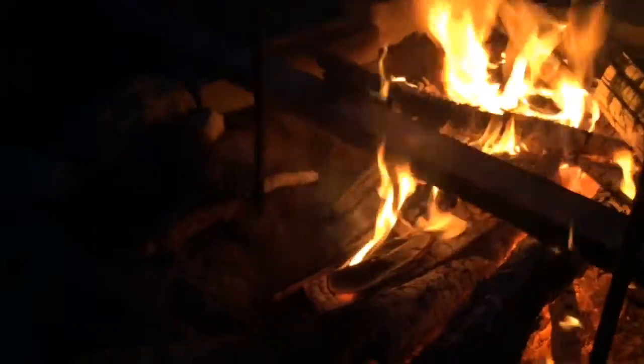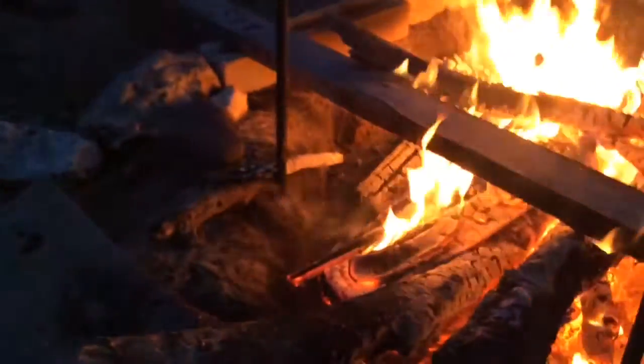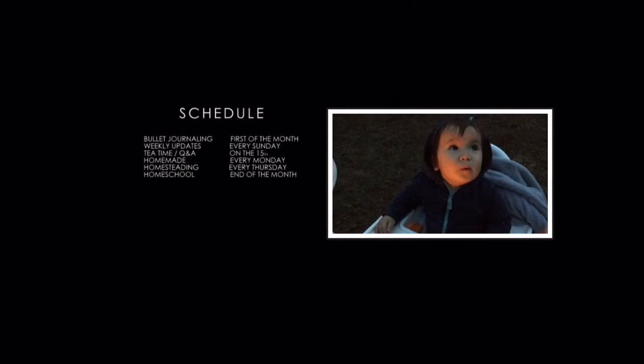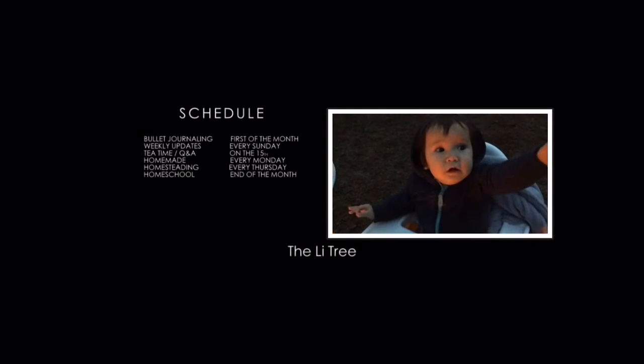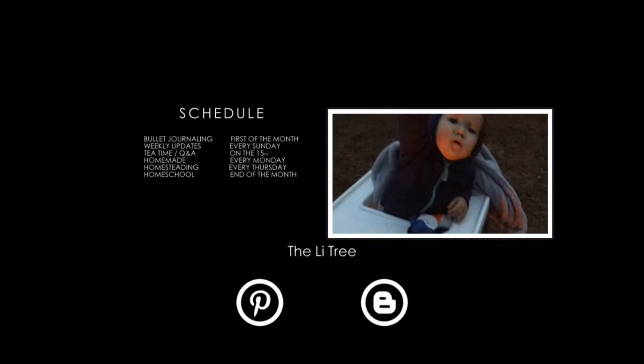I don't want the hot dogs to get too burnt. Don't eat all of it. Do you like hot dogs? You do. It's hot right now — you have to wait a second.